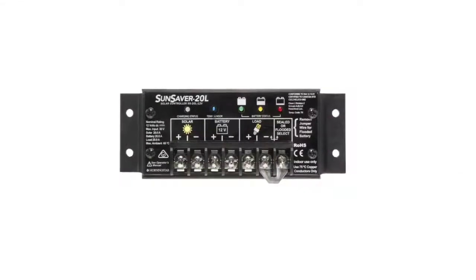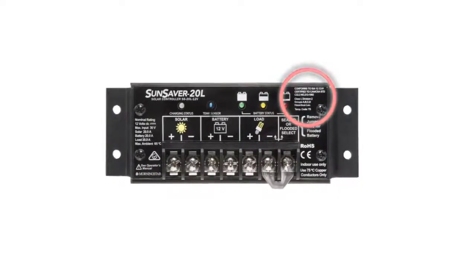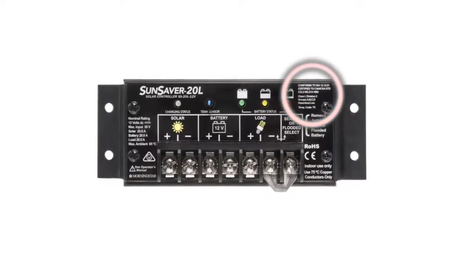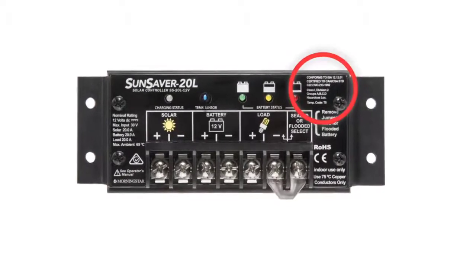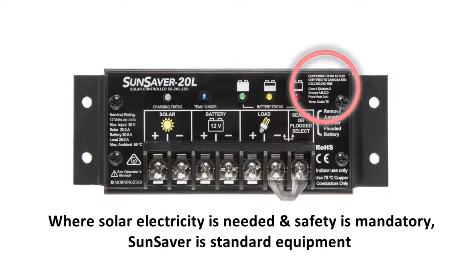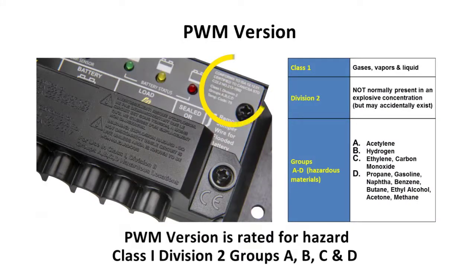On the outside of the SunSaver PWM, you'll see a lot of fine print — and you want to pay attention to that, because you aren't going to see it on many other solar charging components. Where solar electricity is needed and safety is mandatory, SunSaver is standard equipment, and that covers a lot of solar, in places such as gas and oil fields. SunSaver PWM comes with a Class 1 Division 2 Groups A–D approval for use in hazardous locations.